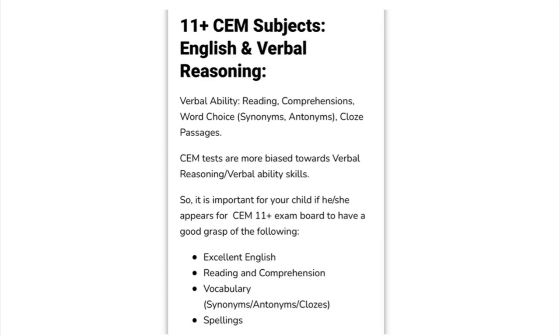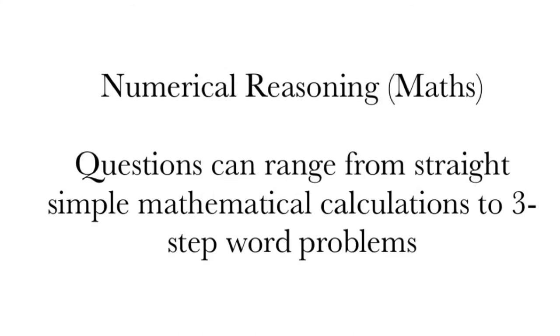Verbal reasoning consists of synonyms, antonyms, spelling, closed passages, homophones, comprehensions and so forth. Numerical reasoning ranges from simple arithmetic to long three-step word problems.